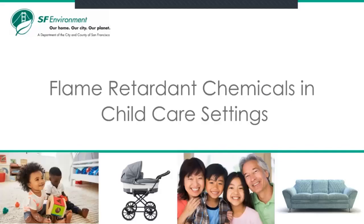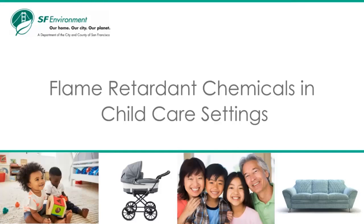Flame retardant chemicals in child care settings. Hello, my name is Polly Ohaya and I work at the San Francisco Department of the Environment. We are a city agency whose mission is to advance climate protection and enhance quality of life for all San Franciscans. This training will focus on flame retardant chemicals and it is part of a series called Healthy Homes, Healthy Child Cares. These trainings focus on tips to keep the kids in our care safe from toxic chemicals found in the home and child care setting.